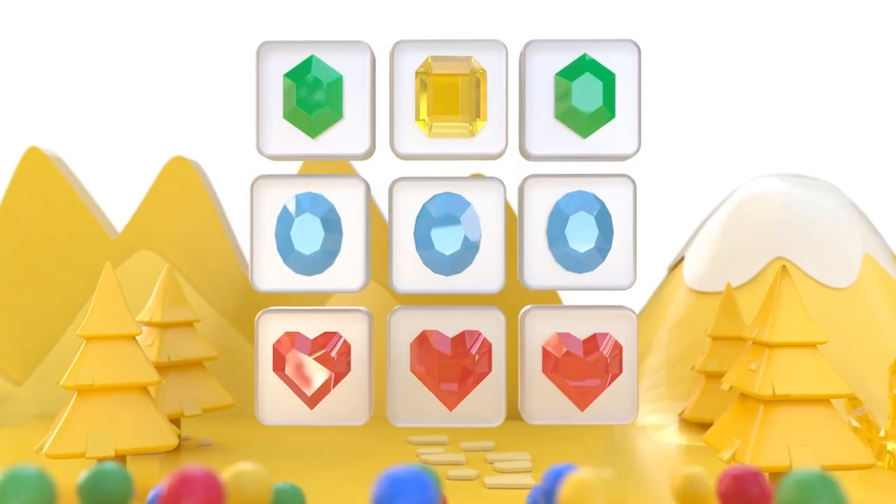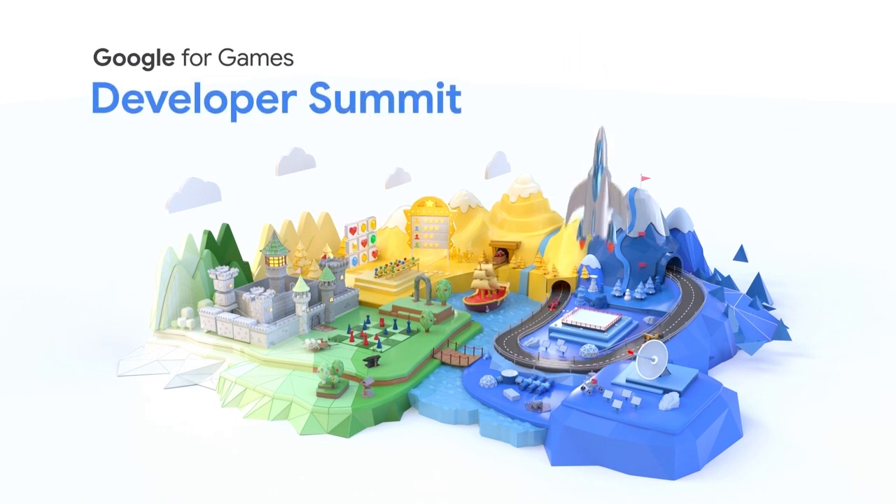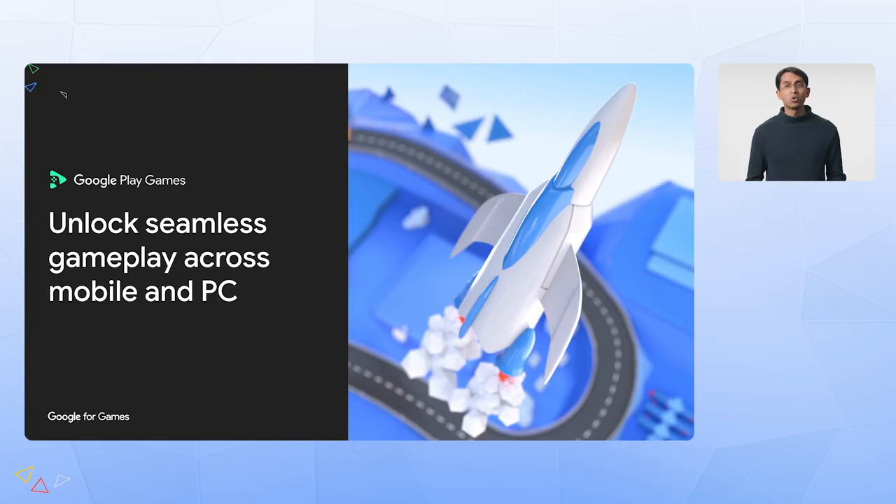Hi everyone, thanks for joining us today. We're excited to talk more about the expansion of our multi-platform product, Google Play Games on PC, and what we have in store for this year.